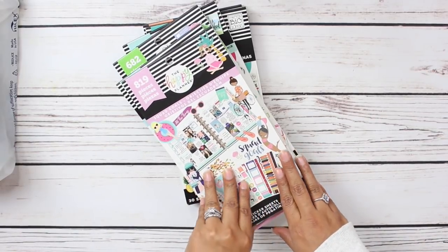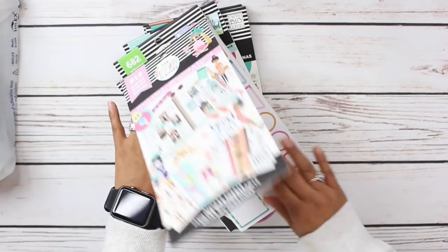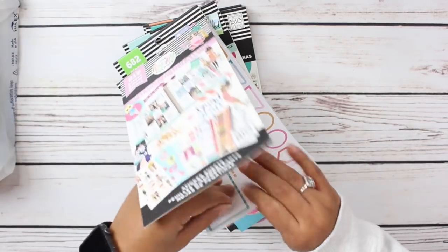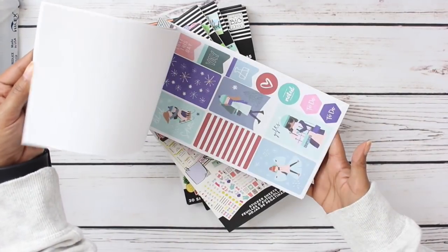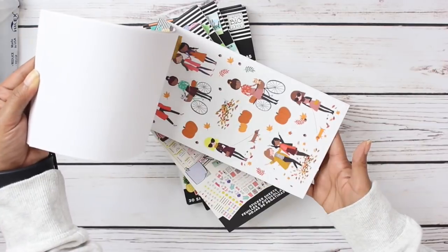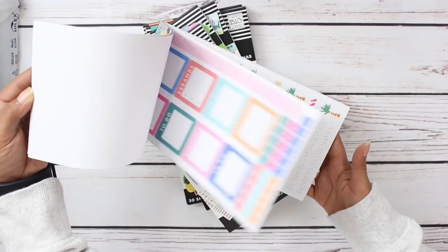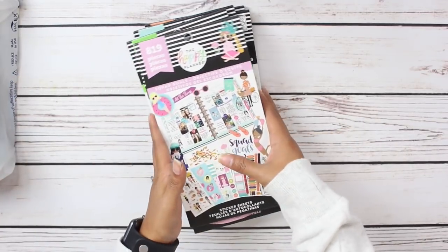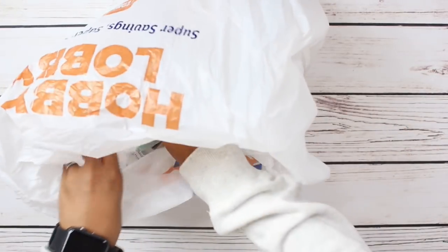We do already own the Squad Goals, but they are so adorable I had to have another set — and I've actually used the entire first sheet already and some of the second. They are just so, so adorable. So that is that from Michael's. Next up, I have some stuff from Hobby Lobby.